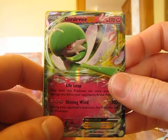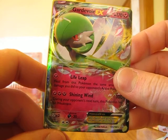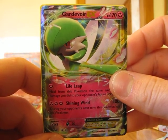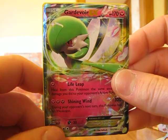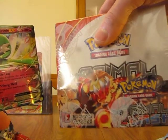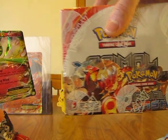Alright, thanks for watching my video. Be sure to subscribe to my channel for more videos in the future and be sure to check out some of my older videos too — I've pulled a lot of great cards lately. Be sure to enter my free Pokemon X and Y Primal Clash Booster Box giveaway. Thanks for watching and stay tuned for more videos. Bye bye.